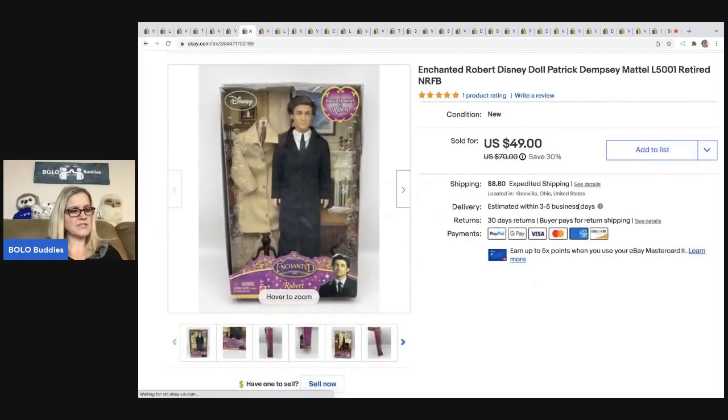This came from a garage sale — I paid three bucks for it. It is the Robert Enchanted Patrick Dempsey doll, new in the box. Anything that is new in the box, I pick up if I can get it cheap. Three dollars for this at a garage sale — I sold it for $40 best offer. The buyer was all in for $54.38.